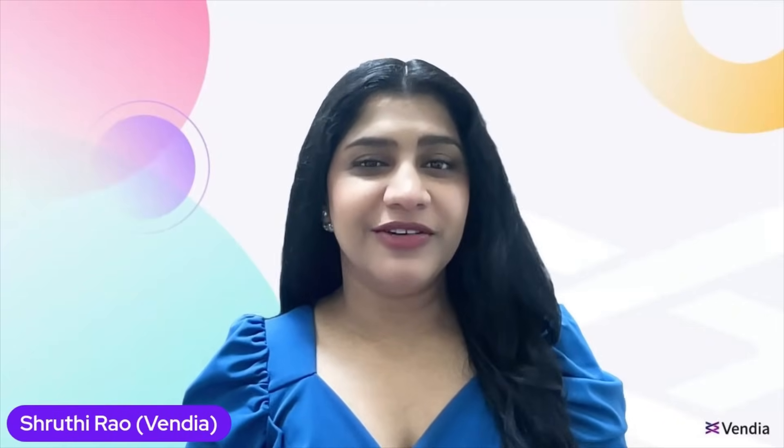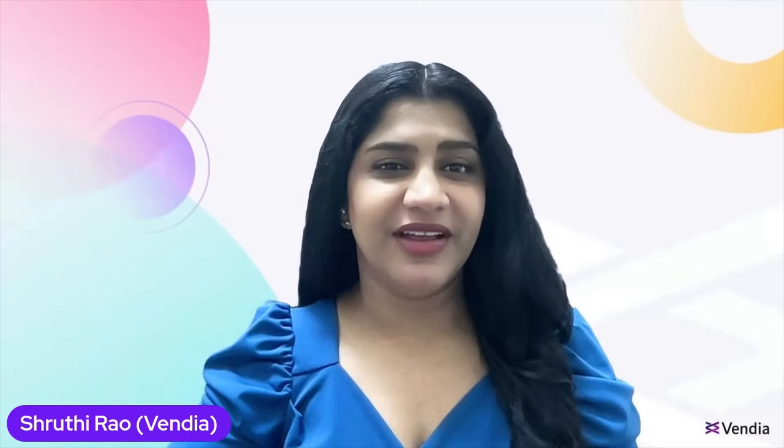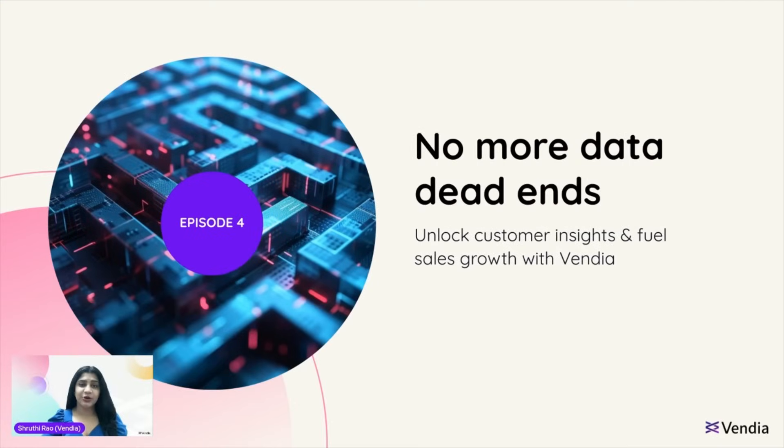Hi, everyone. My name is Shruti Rao. I'm co-founder and chief business officer at Vendia. In our last episode, we took you on a journey through key steps of data monetization, from strategy creation, all the way to tracking and optimization.